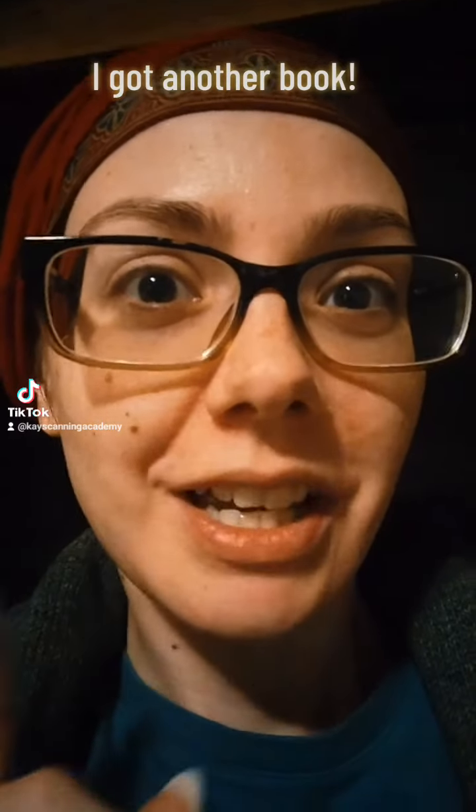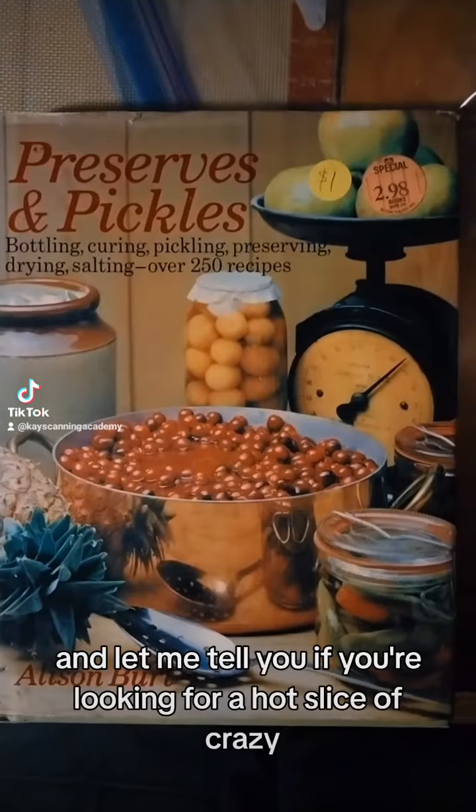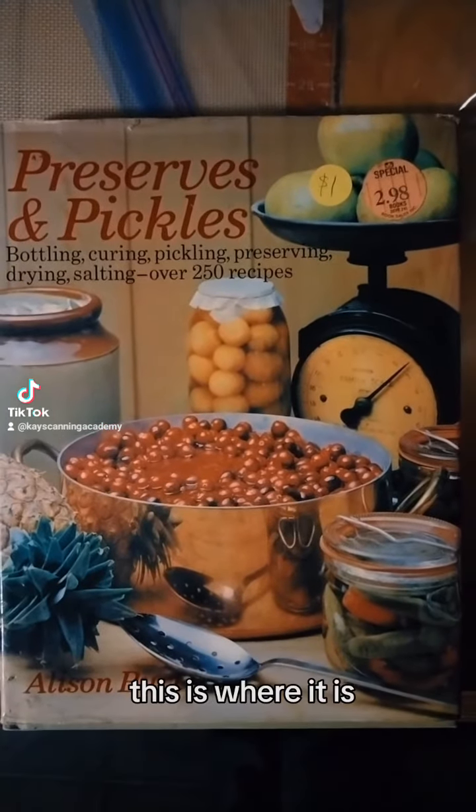Guess what? It's nighttime. I got a new book today. And let me tell you, if you're looking for a hot slice of crazy, this is where it is.